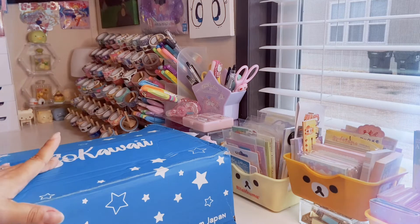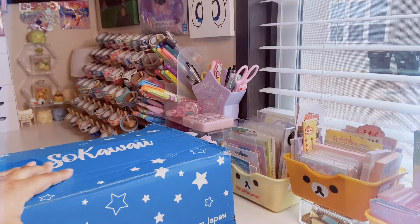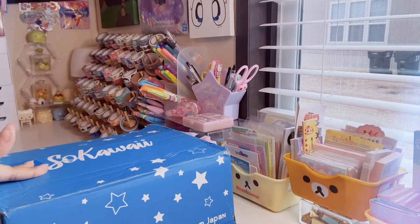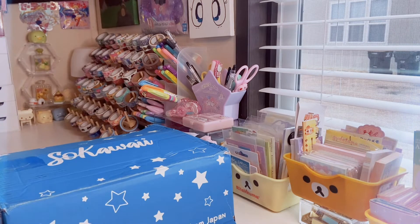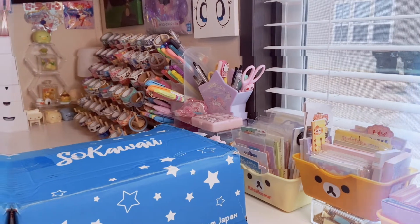The So Kawaii box is here for the month of February and I'm so excited to open it up. I know a couple of things are going to be in here but for the most part I don't really remember. If you want to see what's in this So Kawaii February 2022 subscription box unboxing, keep watching. If you love all things cute and if you love unboxings, consider subscribing and let's get into the video.